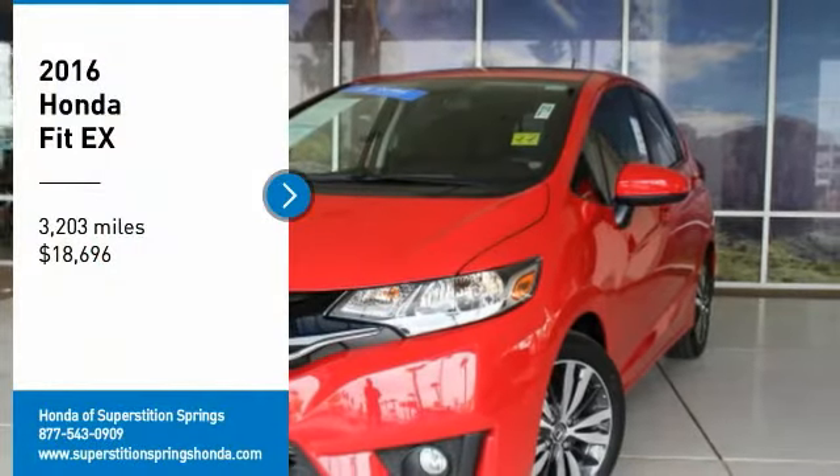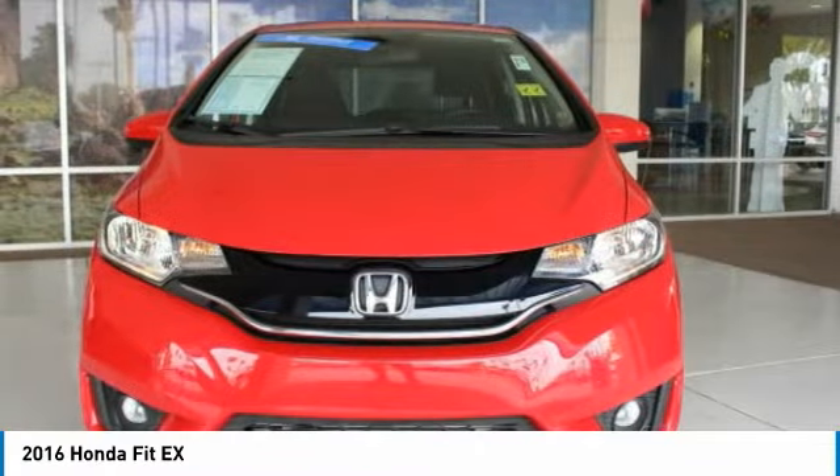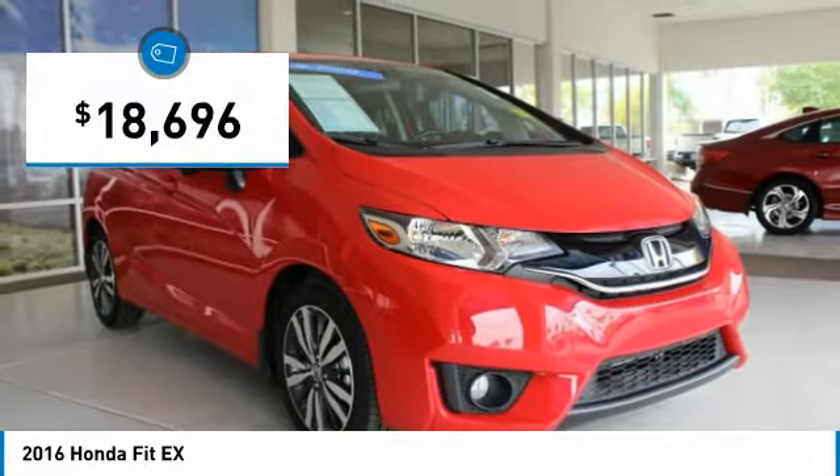We are pleased to show you the 2016 FIT. The FIT was engineered to be useful, efficient, and reliable. But its most important attribute is its innate charm and coolness. And it is priced below $20,000.